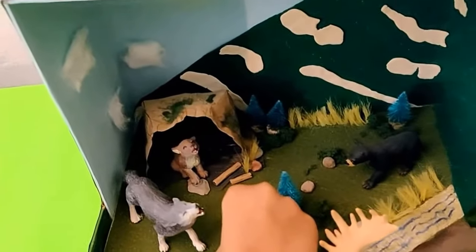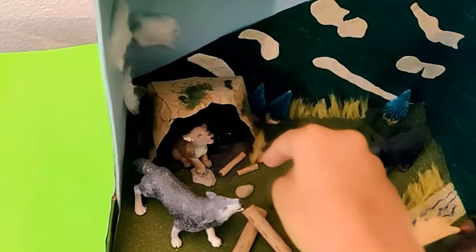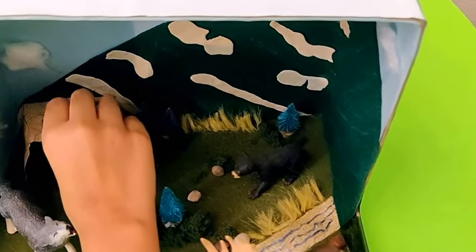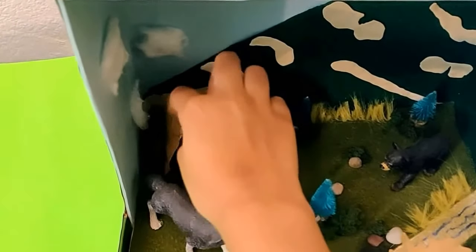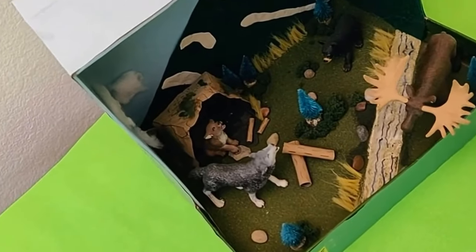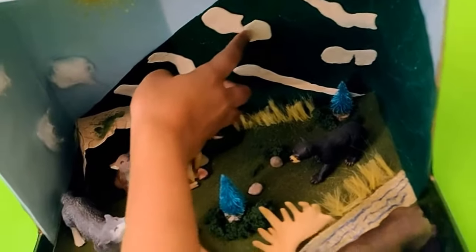We've got sticks made out of paper and we also got some little sticks over there. Here we have the cave and it's also made of paper, with marker lines to make it look realistic. Here I use toy figurines to represent the animals and pine trees. I also use pebbles to represent rocks.